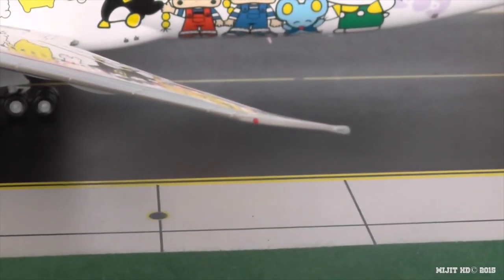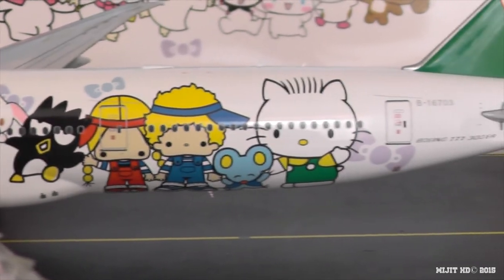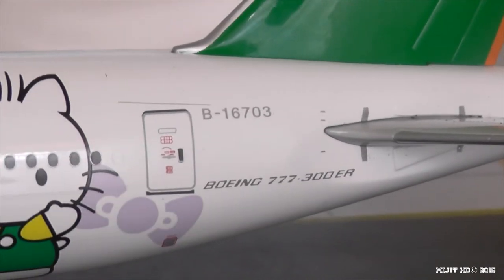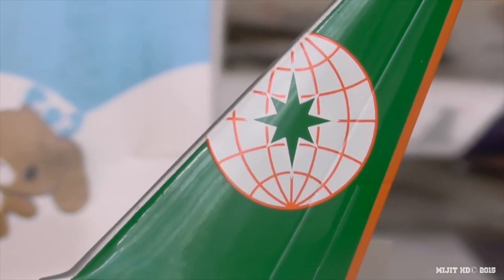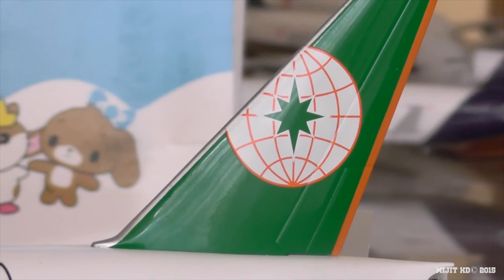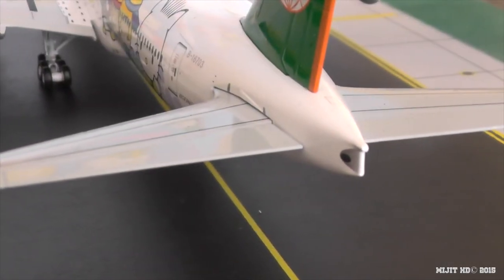We'll continue along the leading edge of the wing. You see the navigation light right there and the strobe at the end of the raked wingtip. Continuing along the fuselage — Boeing 777-300ER, registration B16703 or Bravo 16703. And then there is the Eva Air logo and the same logo of their parent company, Evergreen Group. Now we'll take a look at the APU. Perfect strobe light, exhaust — very well finished, as always.